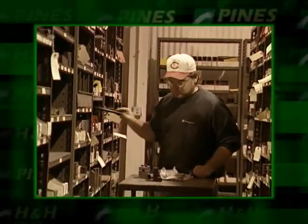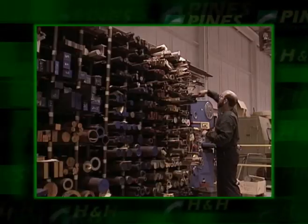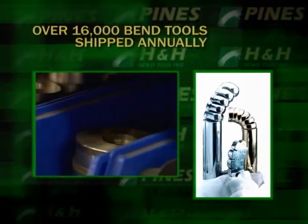We have 350,000 parts in stock, and that's at a value of about $4 million. And we can supply pretty well anything our customer needs out of that inventory.